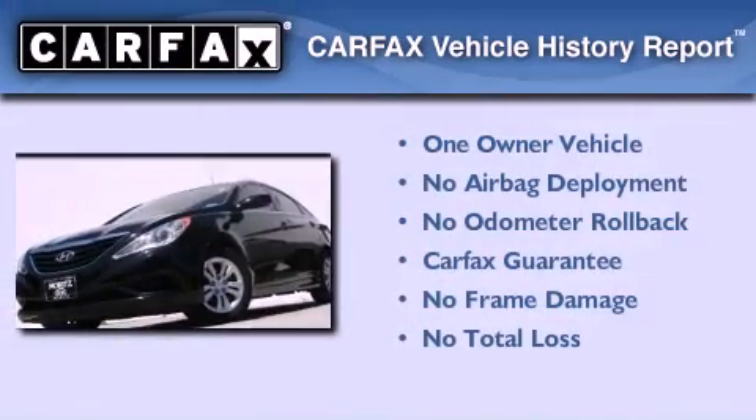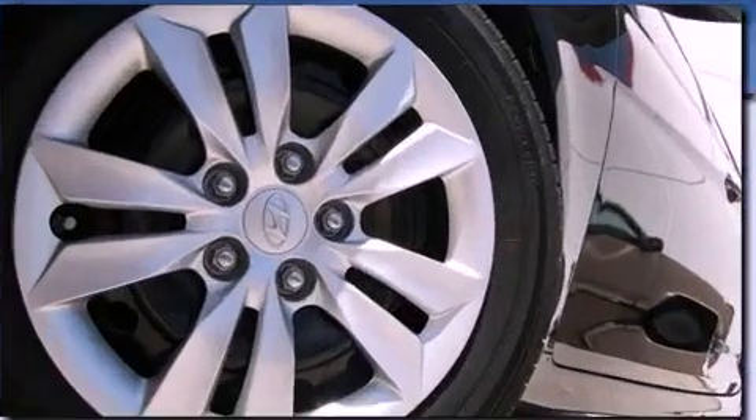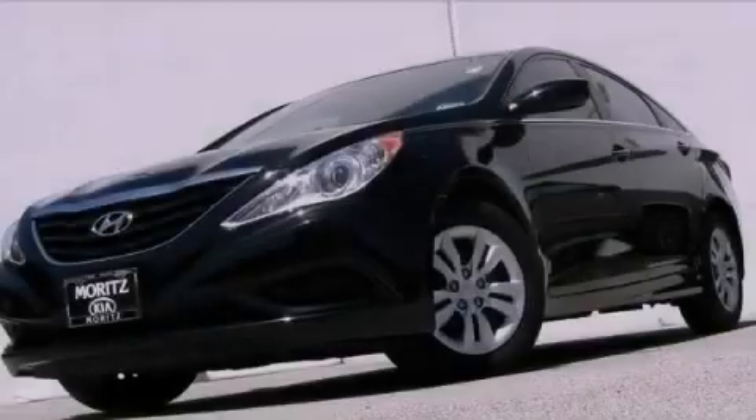This Hyundai has had only one owner and it qualifies for the Carfax buyback guarantee. Stop by today and test drive this vehicle for yourself.